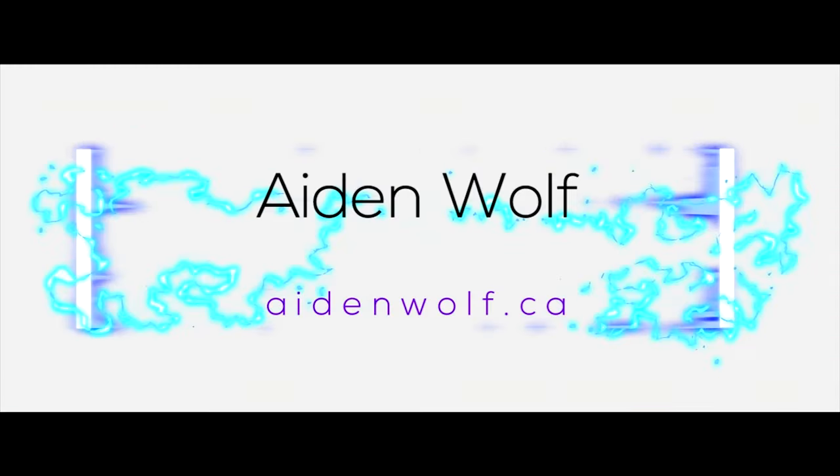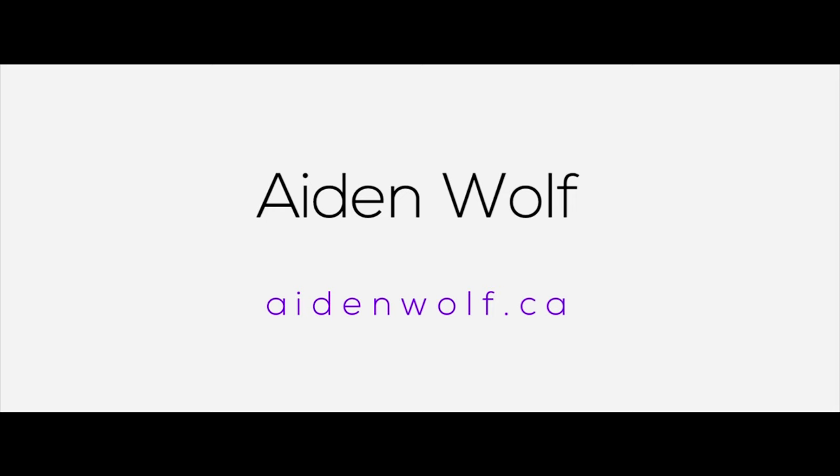Welcome back to Dark Corner Studios. My name is Aiden Wolfe and today we're going to answer the question: is this worth it? It seems to be a very hot subject on YouTube right now — is the SM7B worthwhile?